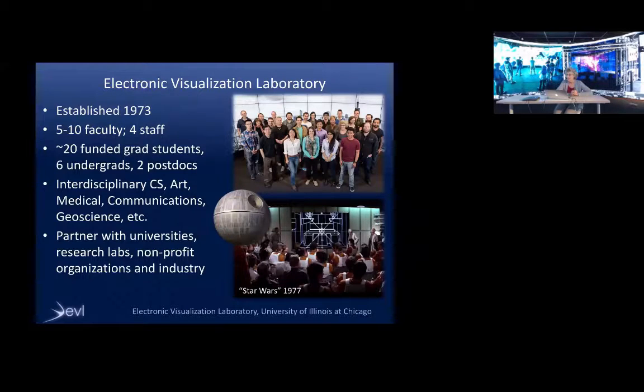The bottom picture shows a scene from the Star Wars 1977 movie — the briefing room scene where the Rebel Alliance is trying to figure out how to blow up the Death Star. That CAD/CAM image of the Death Star is the only computer graphics in that movie, and it was done here at our lab.